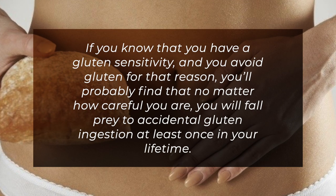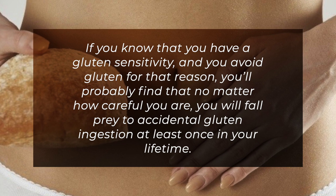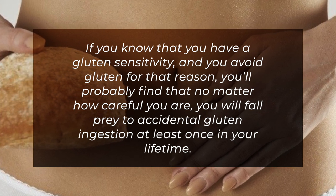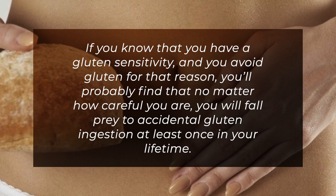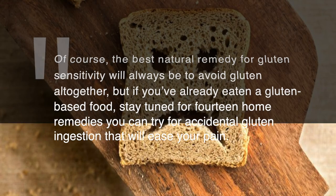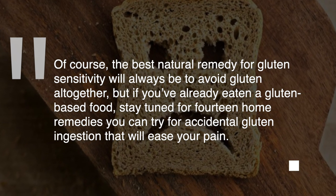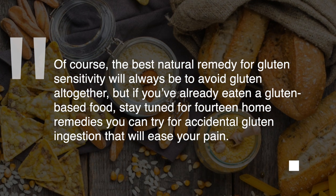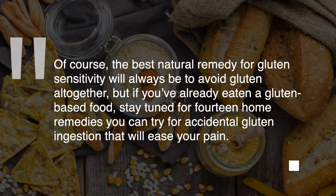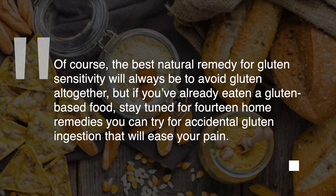If you know that you have a gluten sensitivity and you avoid gluten for that reason, you'll probably find that no matter how careful you are, you will fall prey to accidental gluten ingestion at least once in your lifetime. The best natural remedy for gluten sensitivity will always be to avoid gluten altogether, but if you've already eaten a gluten-based food, stay tuned for 14 home remedies you can try for accidental gluten ingestion that will ease your pain.